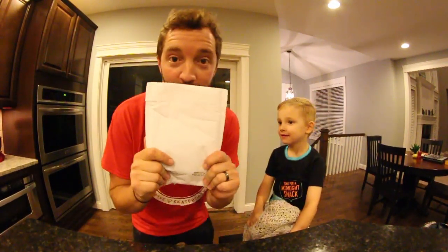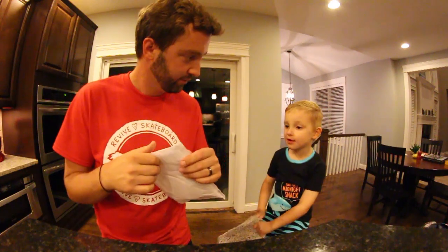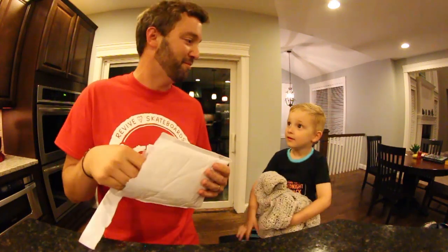Alright, guys. What is in this envelope is amazing. You probably already know by the title, but he doesn't know. What do you think's in here? A book? A book — that's a small book. I don't know what it is, but I'm serious. You're never gonna expect it. I just realized that I could buy this the other day and I was like, I am buying that immediately.